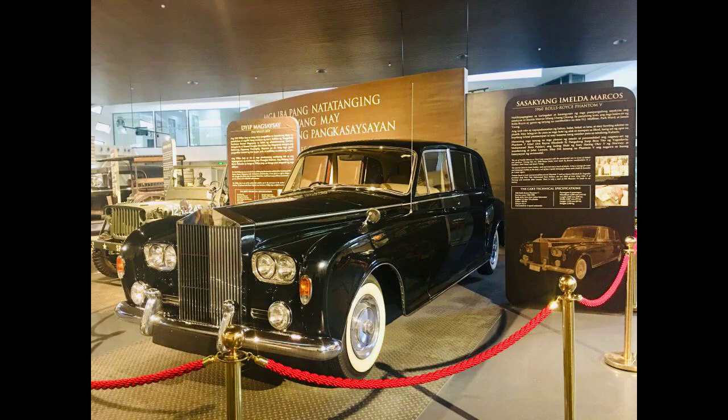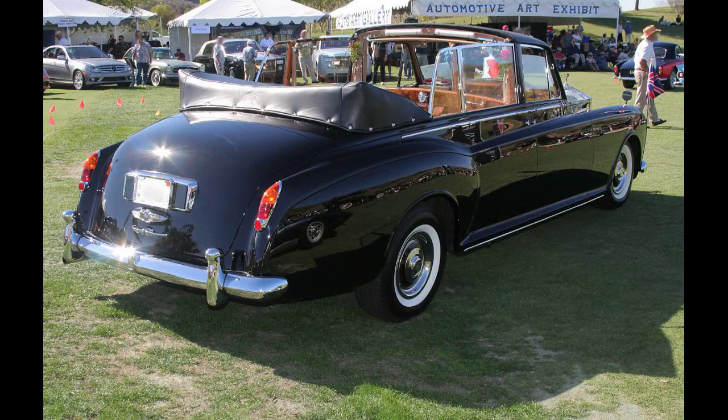The governor of Hong Kong, Chris Patten, used a Phantom 5 for ceremonial occasions. It was removed from Hong Kong by the Royal Navy immediately following the handover to China on the 1st of July 1997.